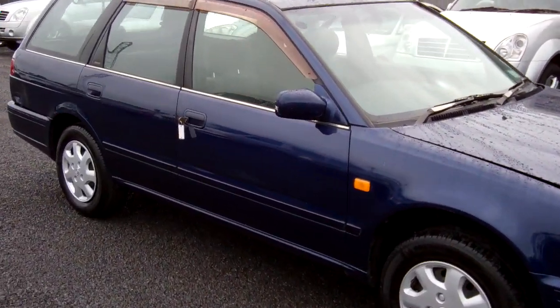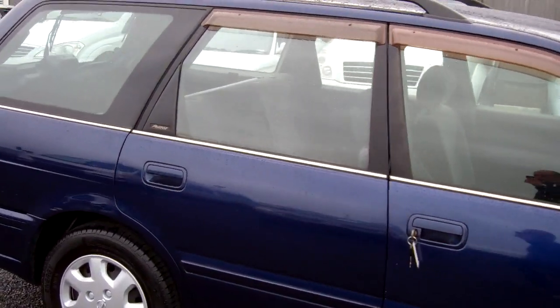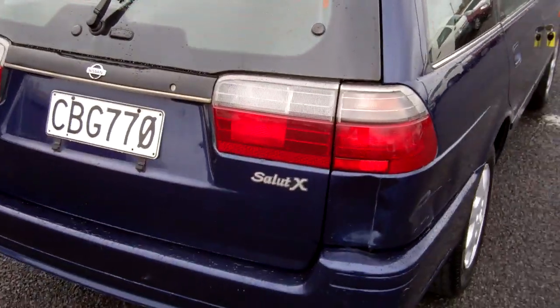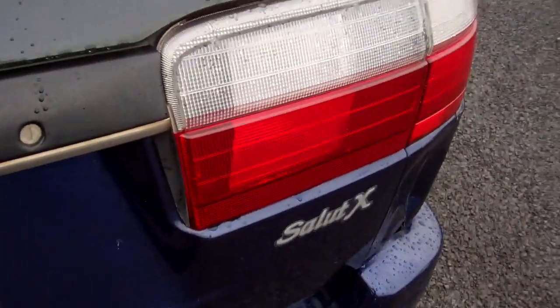Hi, this is Dan from Cash4Cars. What you're looking at is our latest vehicle to go on the internet in an auction. This is a 1997 Nissan Avenir Salute X station wagon.